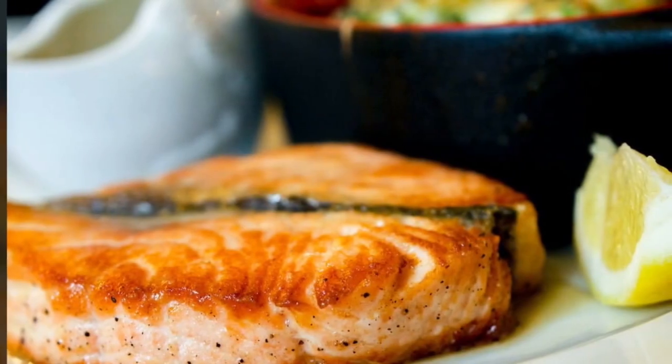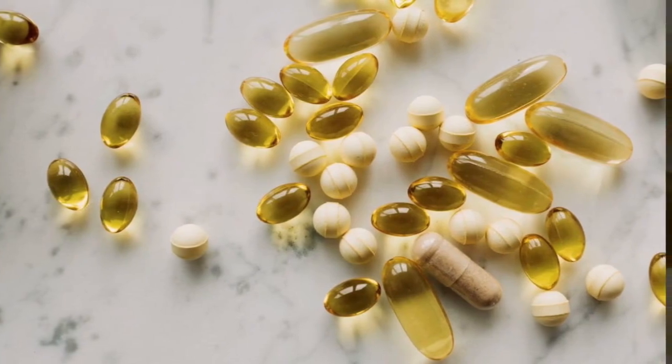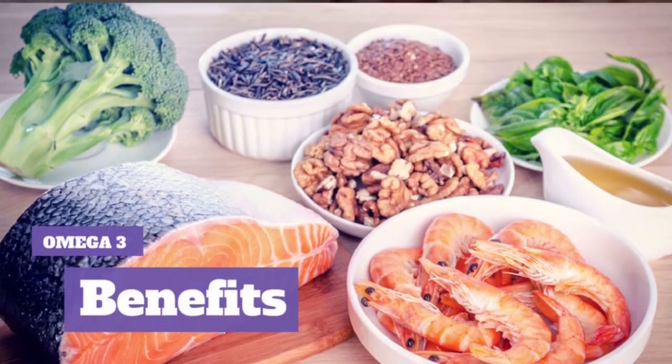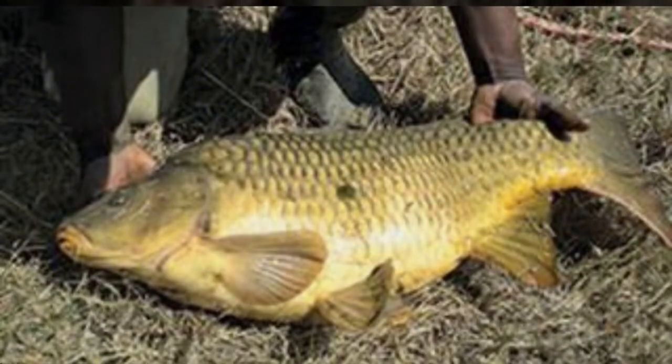9. Fish. Fatty fish like salmon, mackerel, and sardines are excellent sources of high-quality protein and omega-3 fatty acids. Omega-3s have anti-inflammatory properties and may help reduce inflammation in the kidneys. Additionally, fish provides an alternative source of protein to reduce the burden on the kidneys.